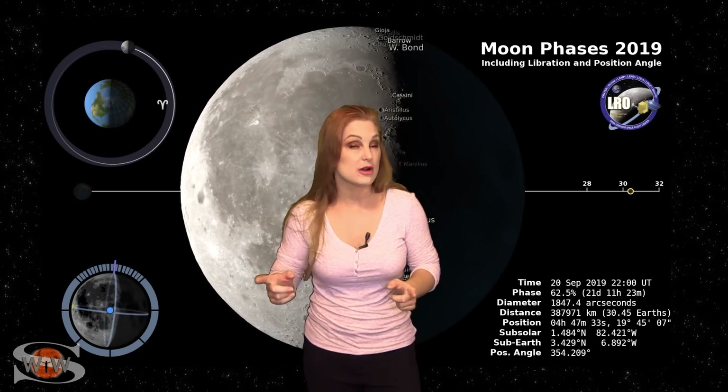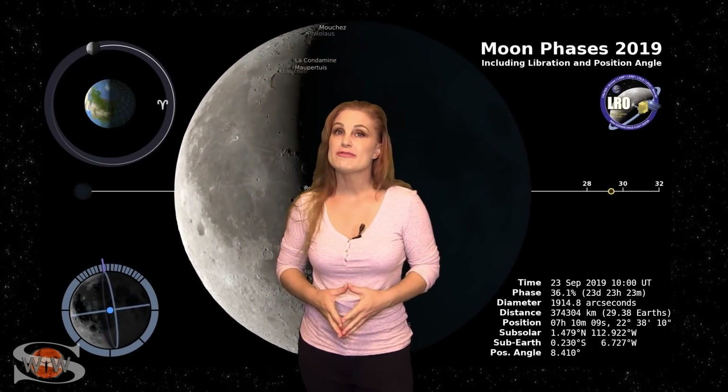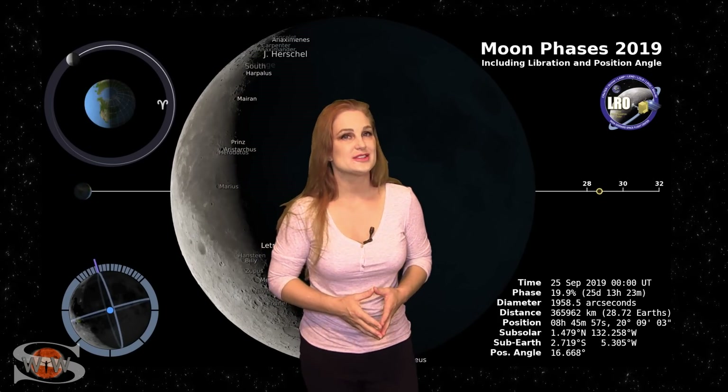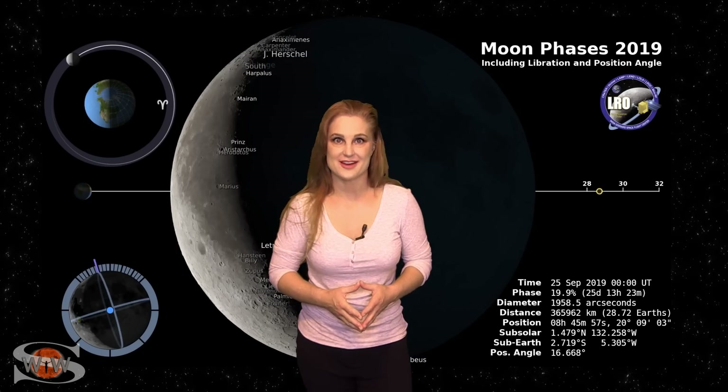Switching to our moon, we are now passing through the third quarter phase on our way to a new moon, and by the 25th the moon will only be about 20% illuminated. So you night sky watchers, now's a good chance to start looking for those dim objects in the sky.